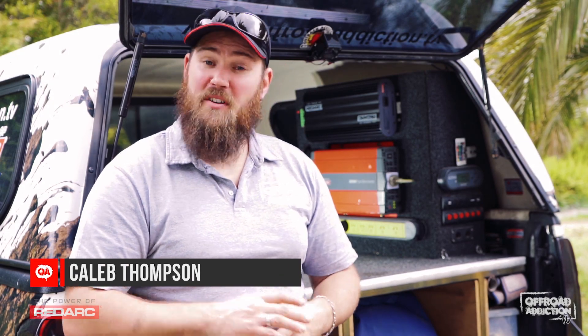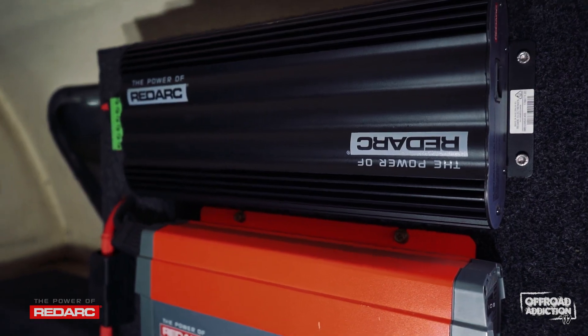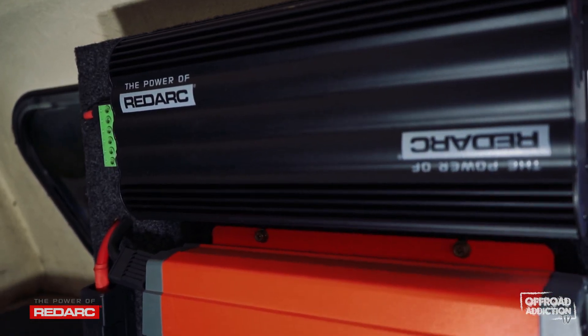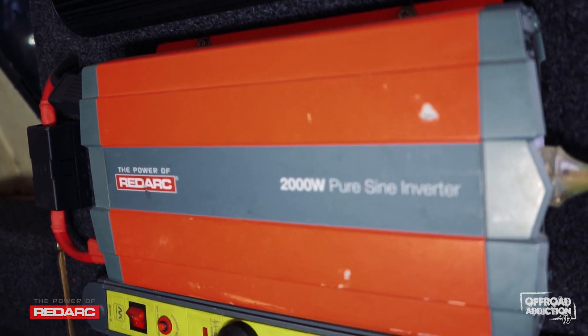Welcome, my name is Caleb Thompson, I'm with Off-Road Addiction TV. Today I thought I'd talk to you a little bit about my Redarc setup in the back of the truck. Now I'm not hugely into electronics — I normally struggle with electronic things. Don't ever let me do your wiring because that gets very dangerous; I'm very good at creating fire hazards.